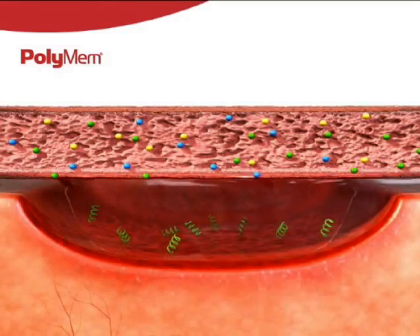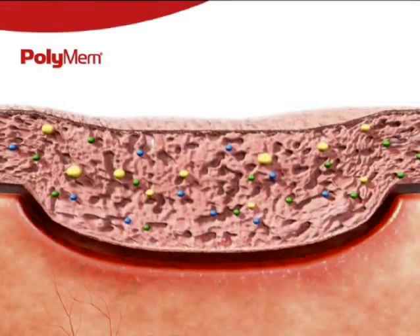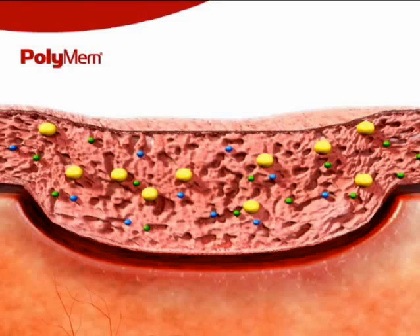The superabsorbent starch copolymer absorbs and binds the water molecules from the wound fluid, allowing the natural growth factors and nutrients to concentrate in the wound bed.